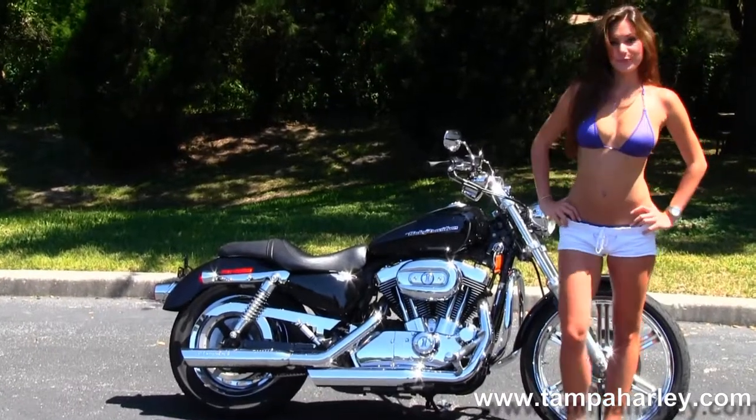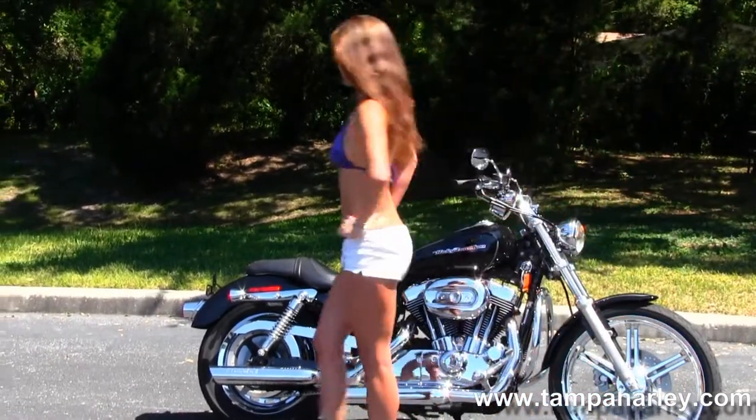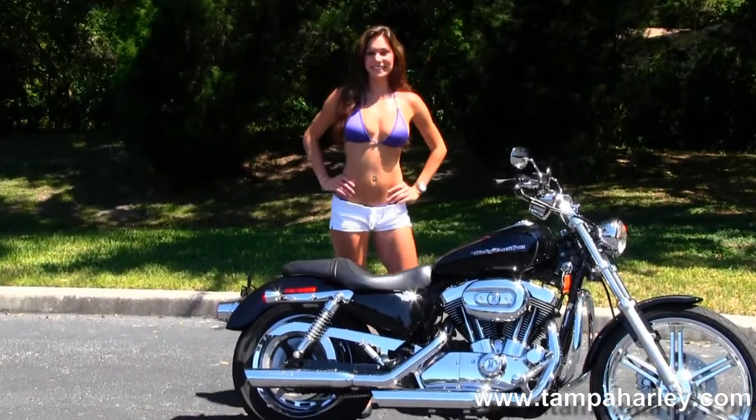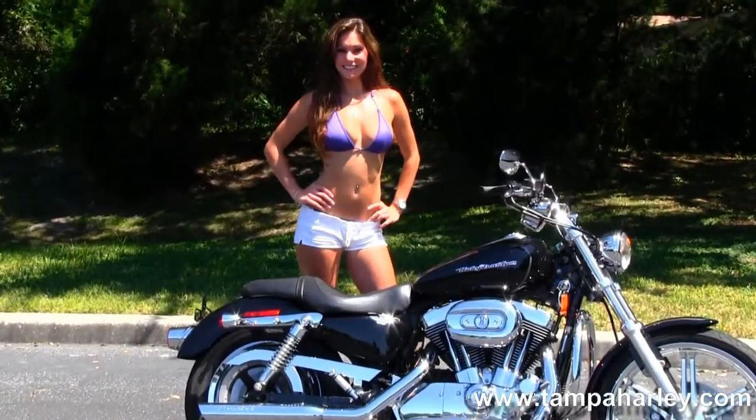Chrome dual staggered exhaust with a set of Screaming Eagle slip-on mufflers. The bike also has stage one fuel mapping with a high-flow air cleaner, wraparound rear fender, and the classic Sportster 2-up seat.